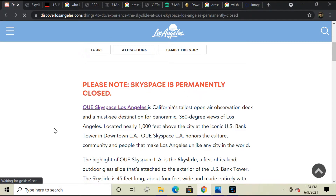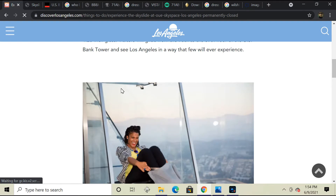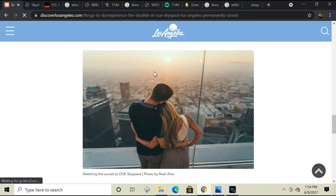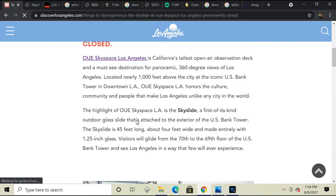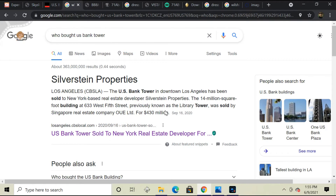The SkySpace is permanently closed, and it's not closed because of COVID-19. It's closed because this one company, Silverstein Properties, bought it for like $430 million from OUE Limited — what's it called, Singapore Limited. So Singapore Limited are the ones that named the building OUE. Here's the picture of the slide going down there. It's such amazing views from up here — I would recommend this place to people if they ever went to Los Angeles. It only cost $25 to go up there, which wasn't that expensive. Silverstein Properties bought the tower from Singapore under the name of OUE Limited for $430 million.